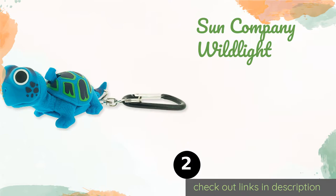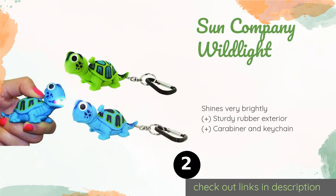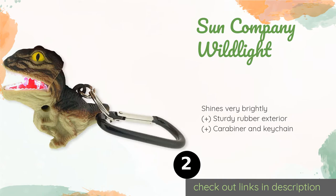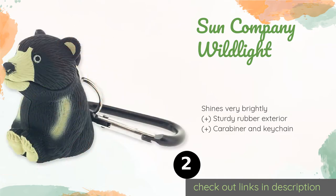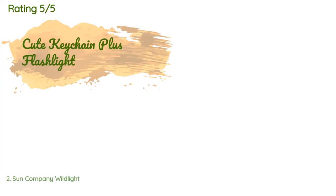The second product on our list is the Sun Company Wild Light. It looks like an animal-shaped toy, but pressing the button on the back opens the creature's mouth to reveal a small light. There are plenty of cute critters to select from, including a turtle, a panda, and a gorilla. This product is available on Amazon for $12 and is rated 4.7 stars from 300 customer reviews.